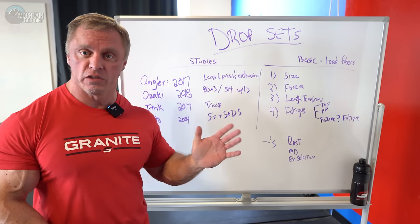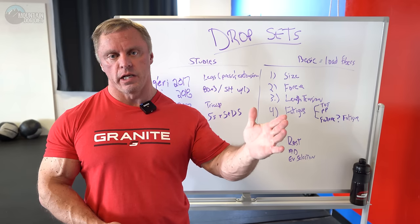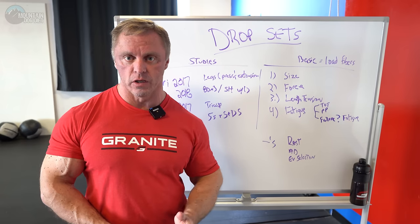The reason why I want to do this video today was because Saturday on my Instagram I did a set of pendulum squats where I had a bunch of plates on there. I did four reps, pulled a little bit of weight off, did another four reps, and I did 16 total reps and all 16 reps were really hard.